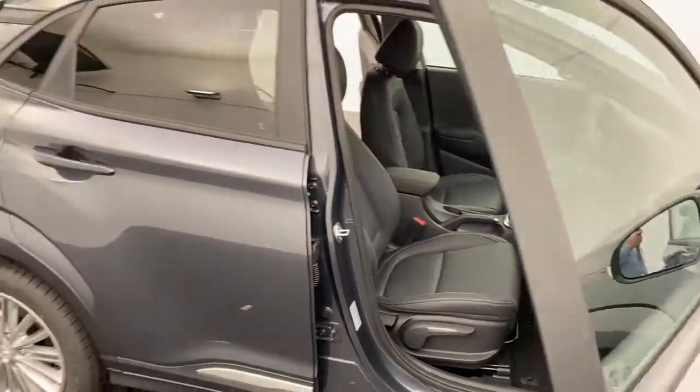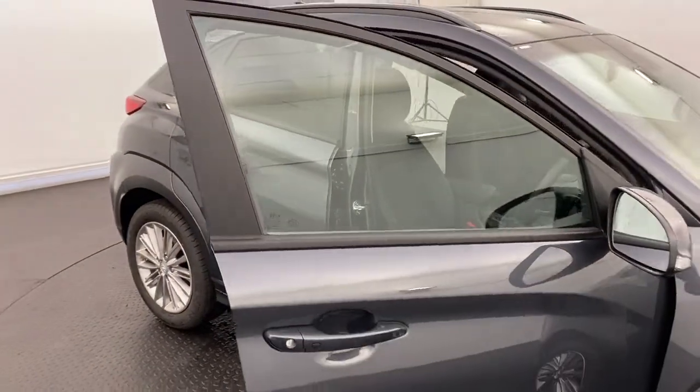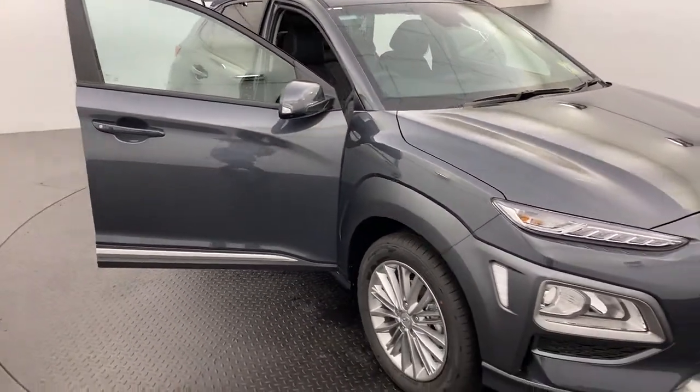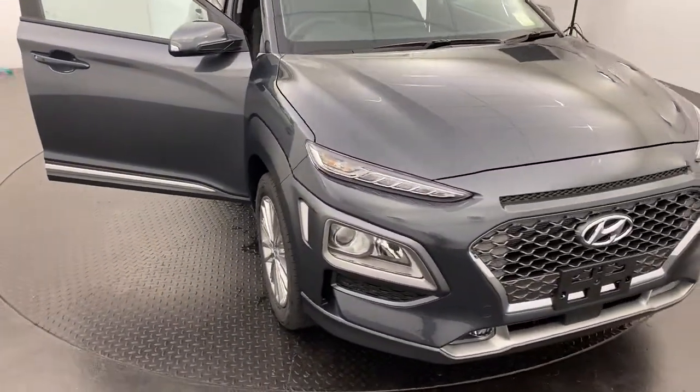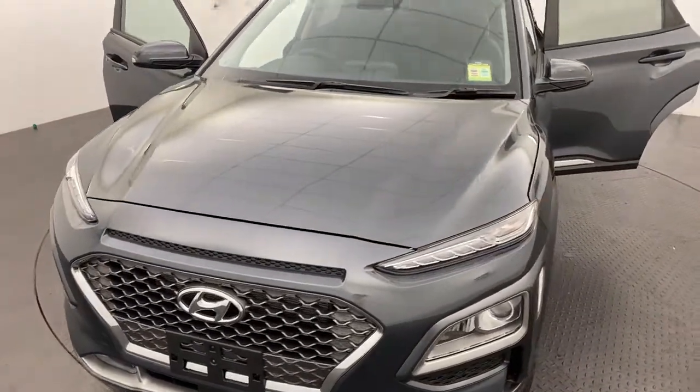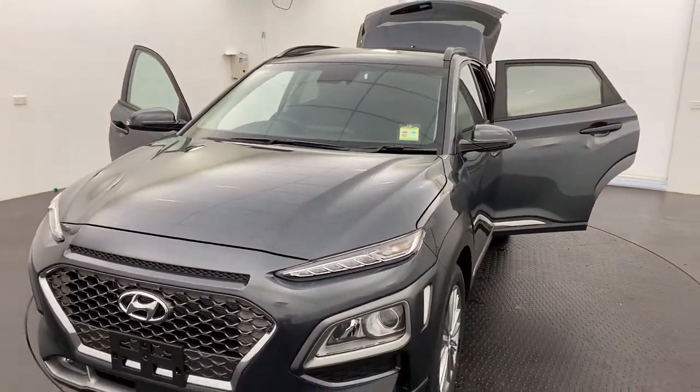Note that we are compliant with all government rules and regulations surrounding COVID-19 to keep all of our staff and customers safe. If you would like to know more, please click or call today to get in touch about our 2020 Hyundai Kona Elite.